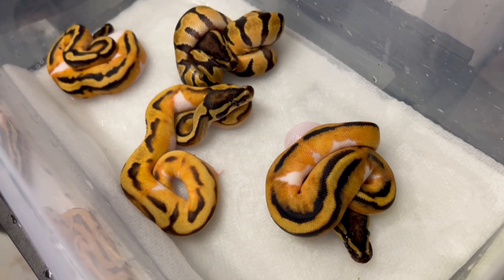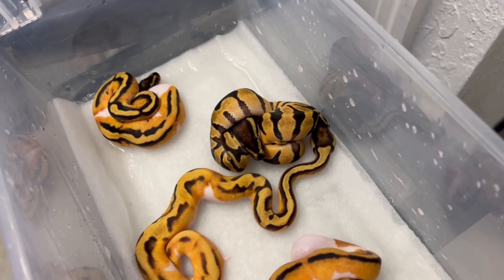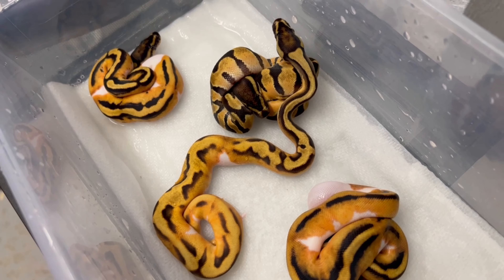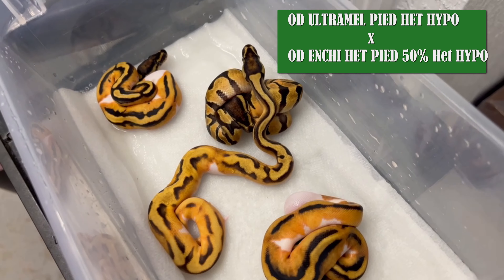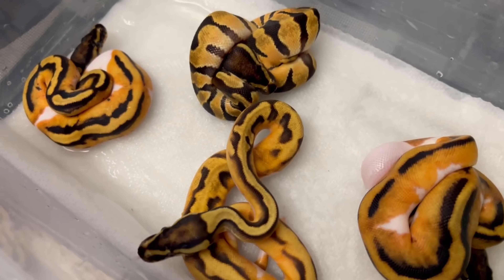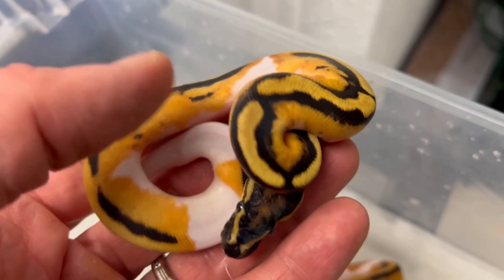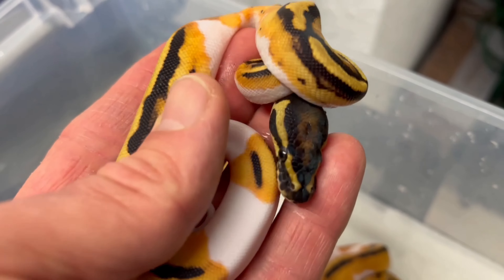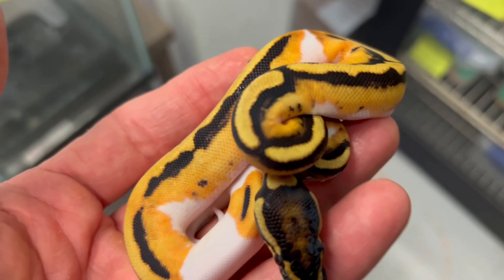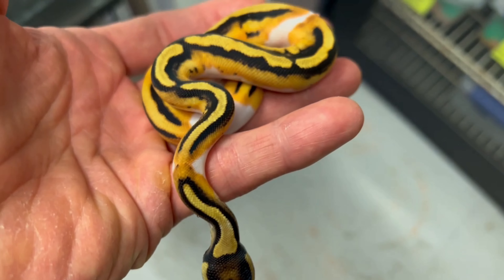A little update on a clutch that just shed out — I showed you this last week. This was my OD Orange Dream Ultra Mel Pied. It's head hypo, and it was bred to an Enchi Orange Dream Het Pied, pass that hypo. Doesn't look like we hit any visual hypos here, but we definitely got some cool snakes. Look how beautiful this Pied came out — this has got to be like a super orange dream Enchi Pied. Everything's going to be head ultra mel, which is kind of cool. That's really the coolest part of the whole thing.